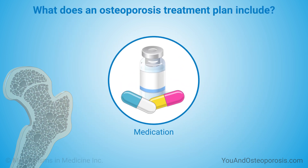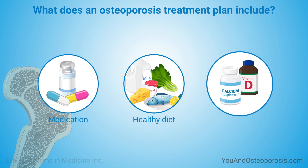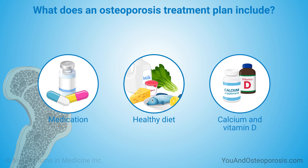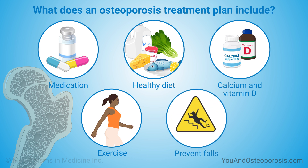Medication may be part of your treatment plan. Medication works best as part of a treatment plan that also includes eating a healthy diet, getting the right amount of calcium and vitamin D, staying active safely and exercising, and preventing falls.